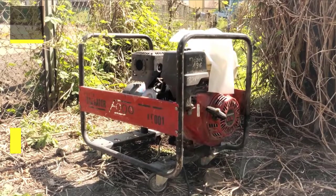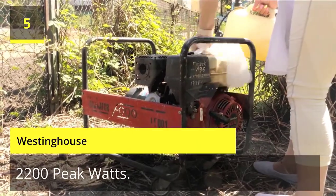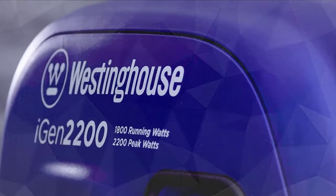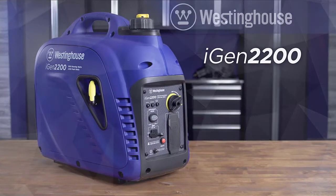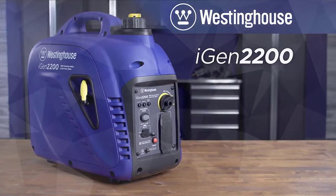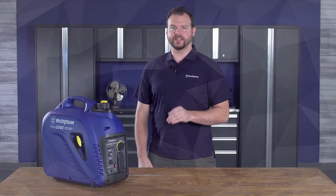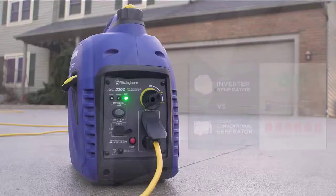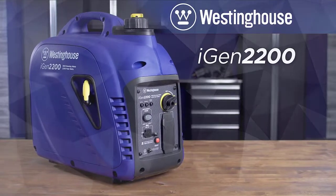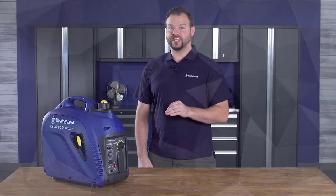Number 5: Westinghouse. The Westinghouse iGen2200 portable inverter generator produces 2200 peak watts and 1800 running watts, making it perfect as an emergency backup for home use or for recreational use. The iGen2200 can simultaneously power most refrigerators and large appliances as well as any home necessities you may need while traveling.